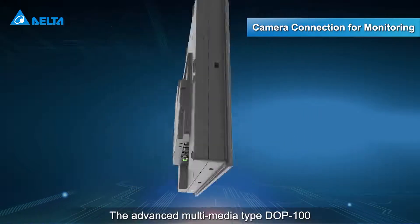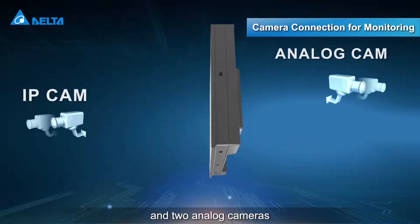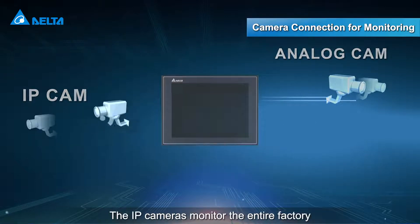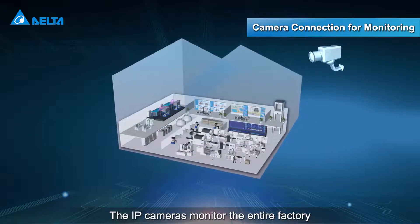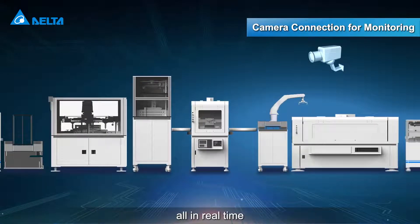The advanced multimedia-type DOP100 supports connection with two IP cameras and two analog cameras. The IP cameras monitor the entire factory, while the analog cameras monitor production equipment, all in real time.